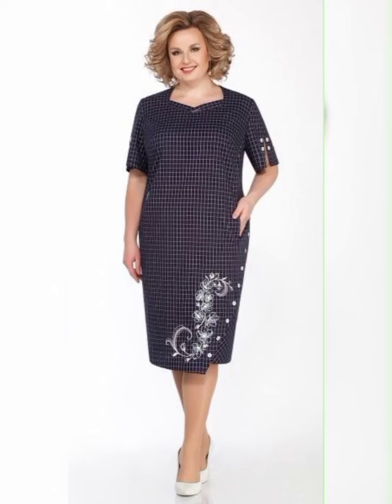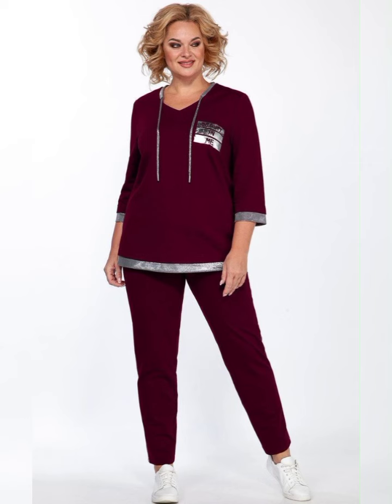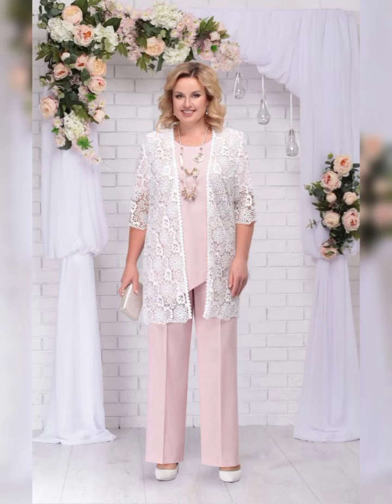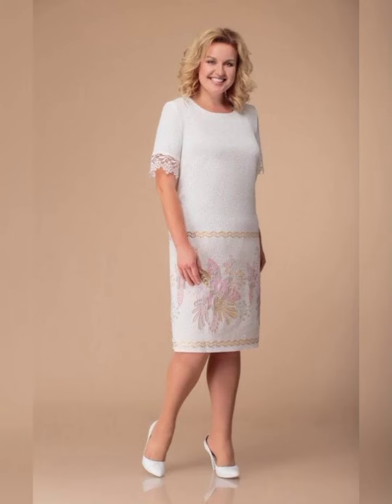Another great dress is the David's Bridal Long Mesh Dress with Illusion Neckline. It's a classic dress that's available in sizes 16 to 26. It features a flowy skirt and a high neckline, which is perfect for a more formal wedding.